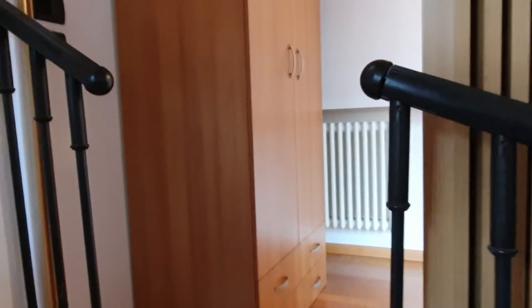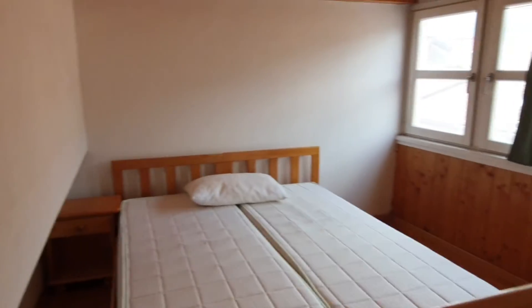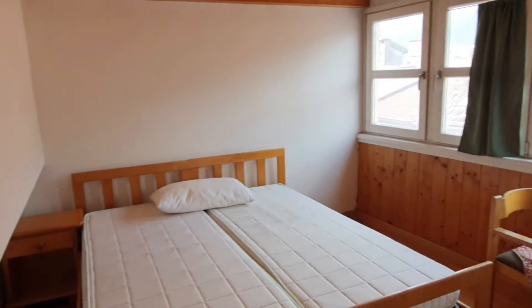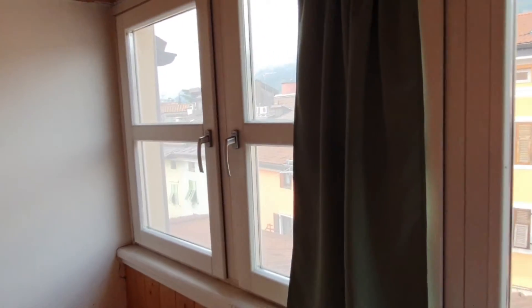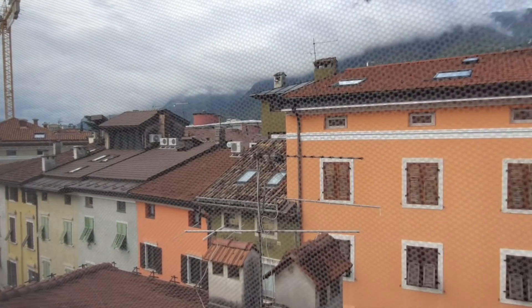Now we are going to go upstairs. This is the entrance to the second bedroom. We have a sliding door. This is the wardrobe of the room, and this is the bedroom itself. As you can see, we have a double bed, a little bedside table, and a desk. From here you can actually see everything — and this will be the opposite view.